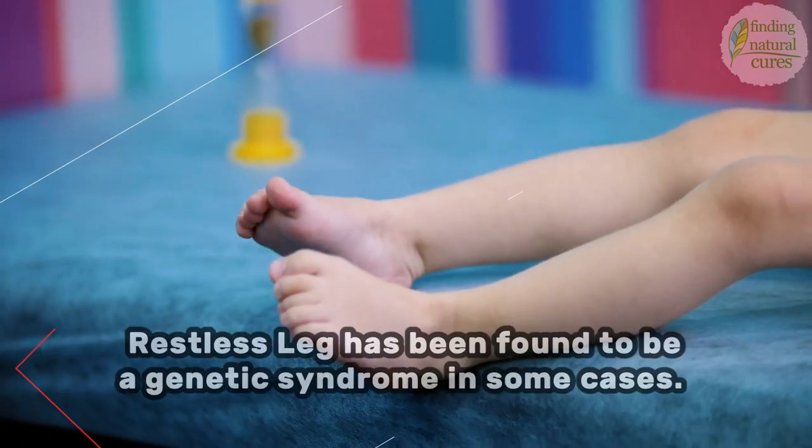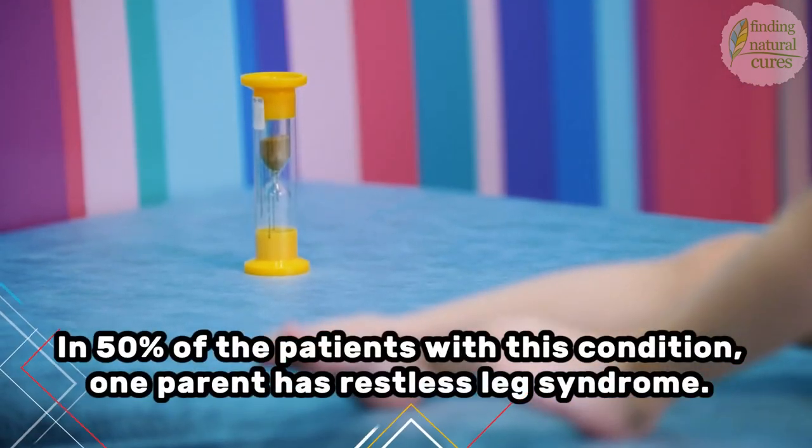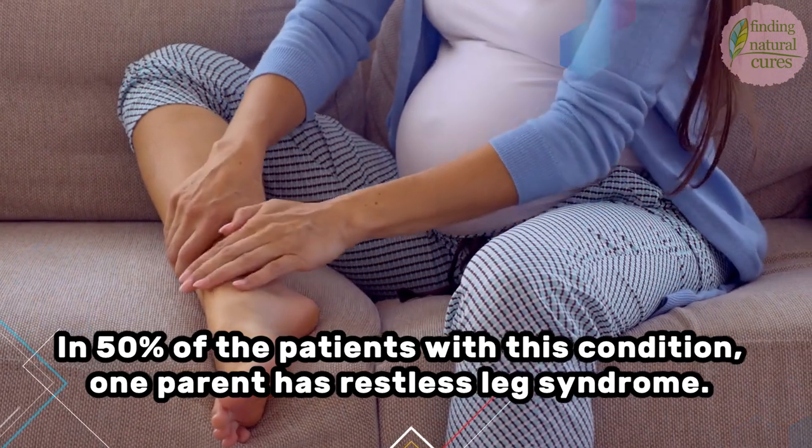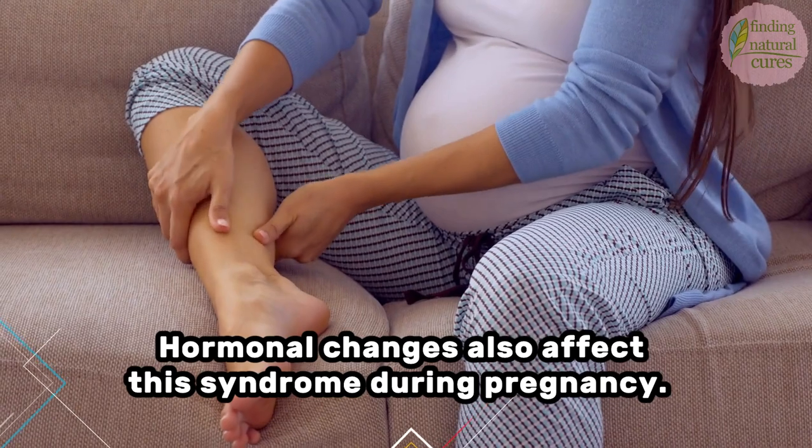Restless leg has been found to be a genetic syndrome in some cases. In 50% of the patients with this condition, one parent has restless leg syndrome. Hormonal changes also affect this syndrome during pregnancy.